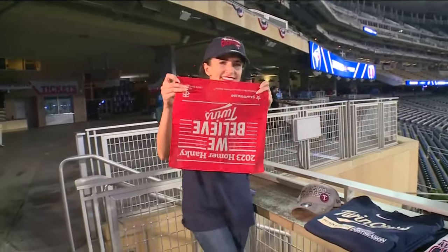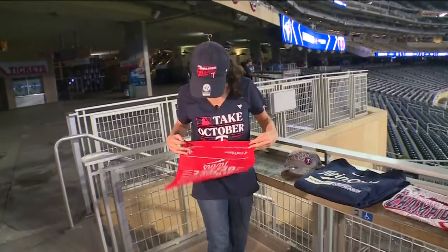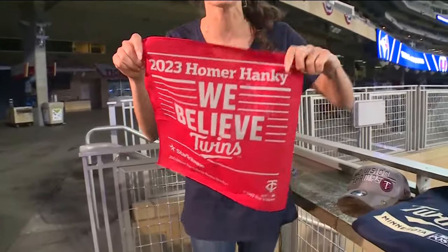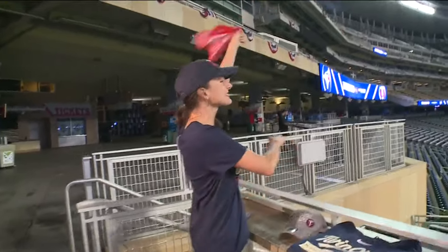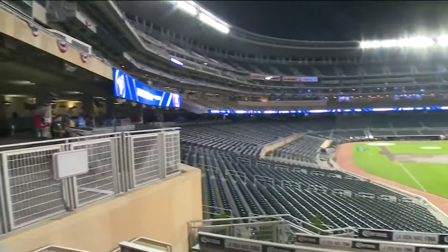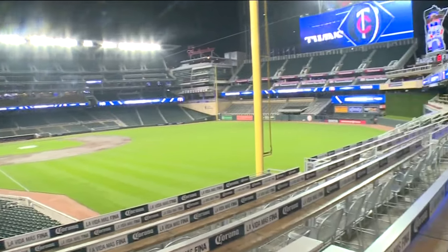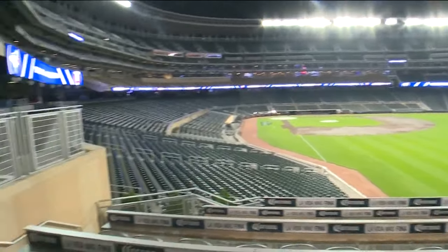You know what? I might just have some large pockets I can stuff some into for you. So this is the Homer hanky. The idea here is to wave it high as you cheer for the Minnesota Twins. Take a look at this beautiful view — it will be a sea of red this afternoon when people are waving their Homer hankies up in the air.